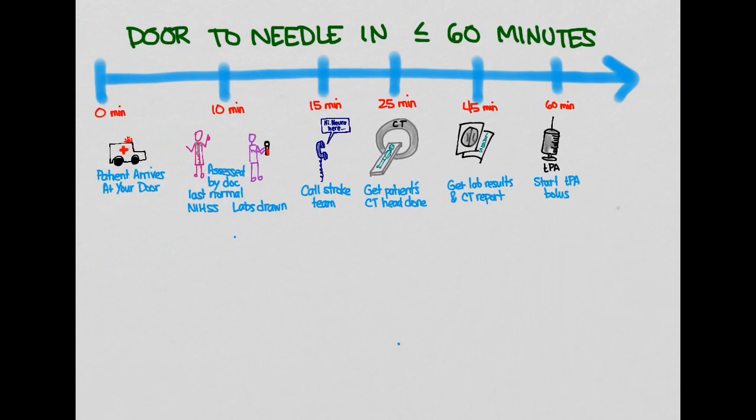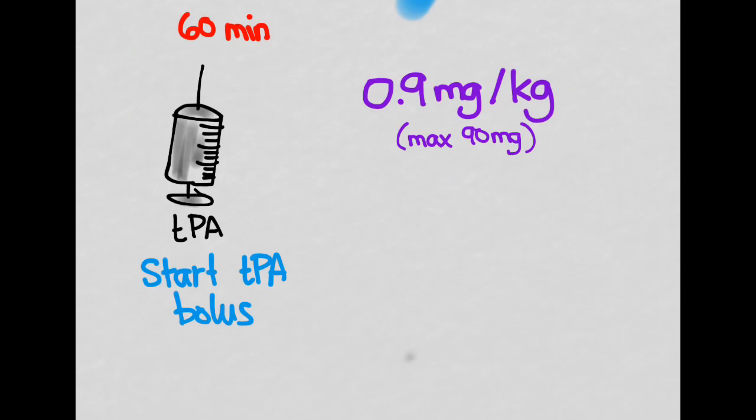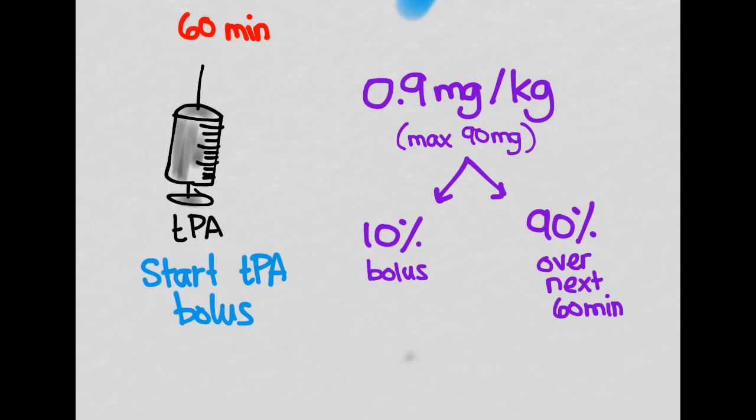The dose for TPA is 0.9 milligrams per kilogram, with a maximum dose limit for heavier patients. This drug is given in two phases: the first 10% of the dose is given as a bolus, and the remaining 90% is given over the next hour.